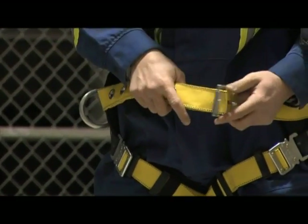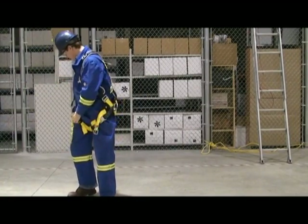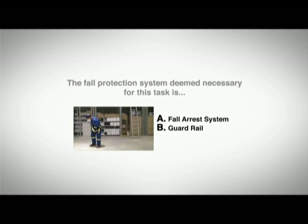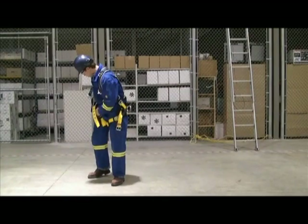Hal is using a man lift to inspect the overhead crane. The fall protection system deemed necessary for this task is: A) a fall arrest system, B) a guardrail, or C) a travel restraint system. The answer is C — a travel restraint system, including a full body harness.